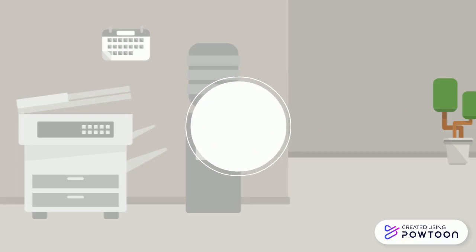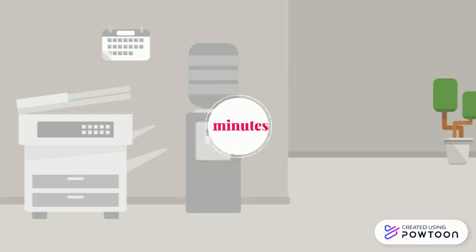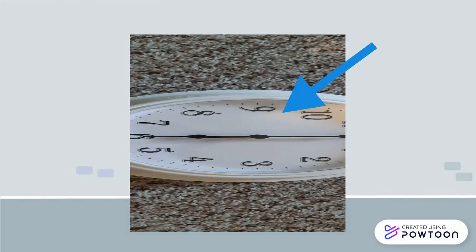Now let's focus on the minutes. Let's start on the right side of the face of our watch, between 0 and 30 minutes. It is easy — you tell the hour and simply add the number of minutes.